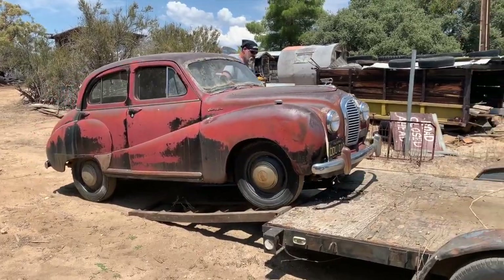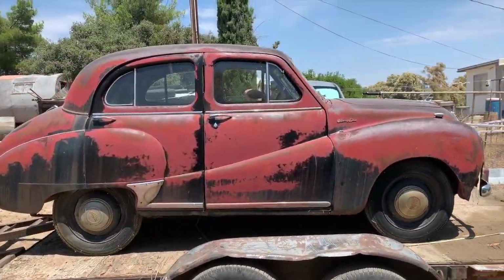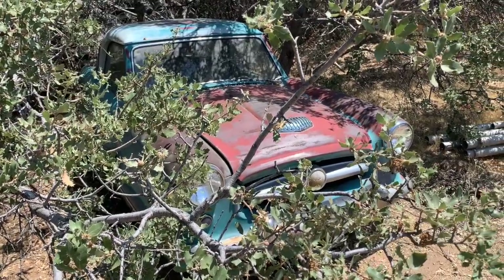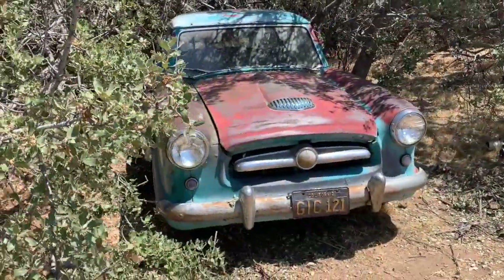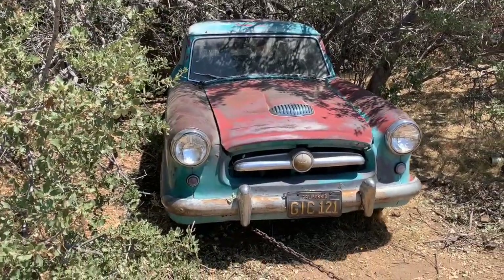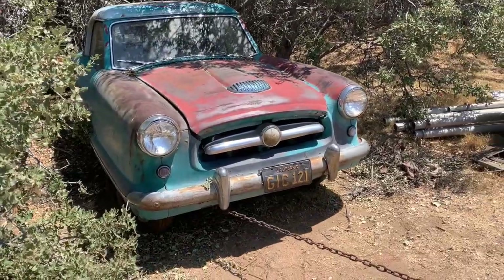Up goes the little Austin onto the trailer — and there it goes. The next one is a 1955 Nash Metropolitan. This is a fairly early Metro; you can tell by that hood scoop with the distinctive trim on it. Definitely an interesting car and it's going to be fun to see this thing come back to life.